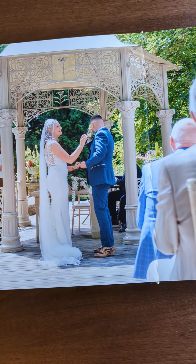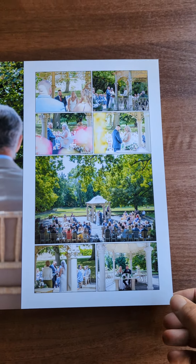Oh, the groom's in tears — not surprised. Beth the bride was absolutely stunning.